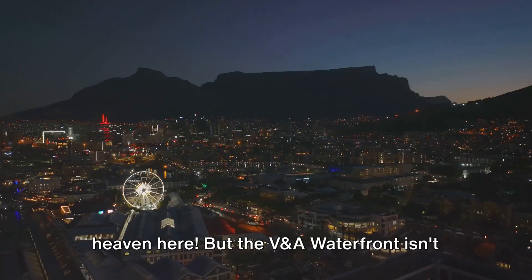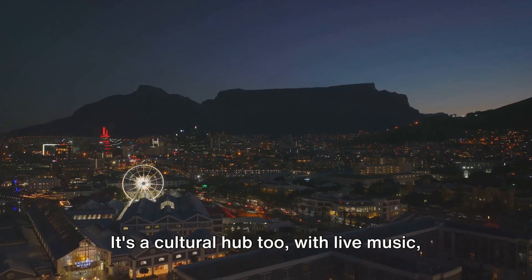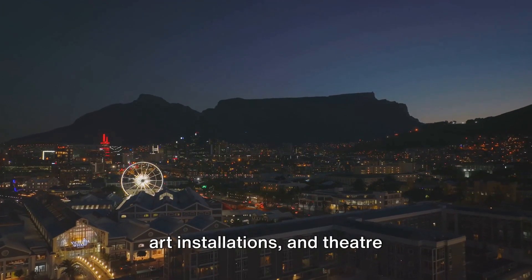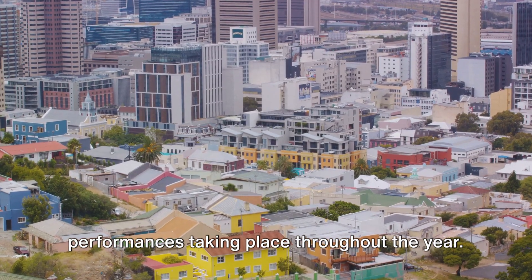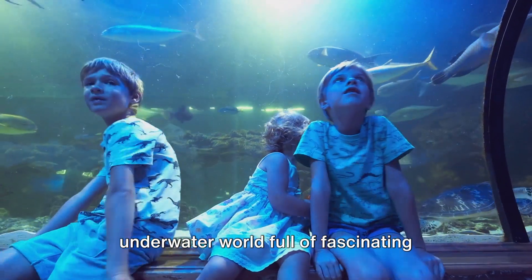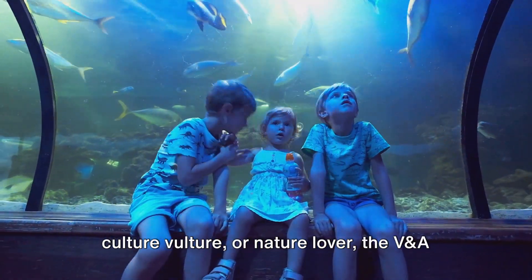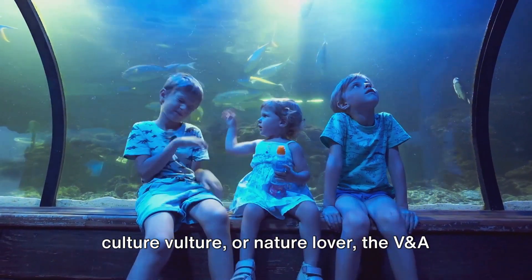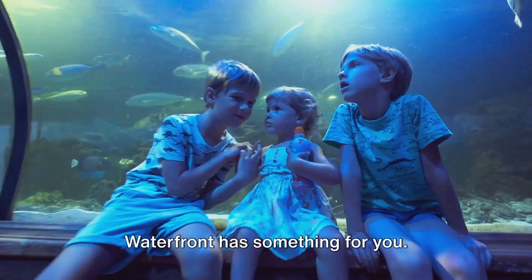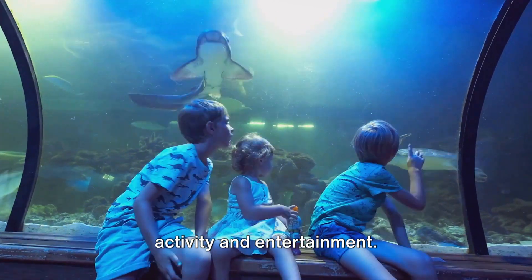But the V&A Waterfront isn't just about shopping and dining — it's a cultural hub too, with live music, art installations, and theater performances taking place throughout the year. There's also the Two Oceans Aquarium, an underwater world full of fascinating marine life. So whether you're a shopaholic, foodie, culture vulture, or nature lover, the V&A Waterfront has something for you. It's a vibrant hub of activity and entertainment.